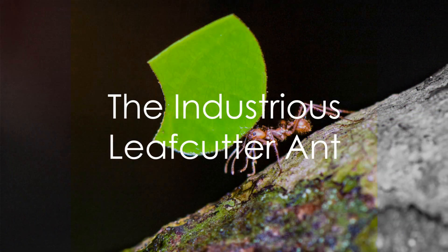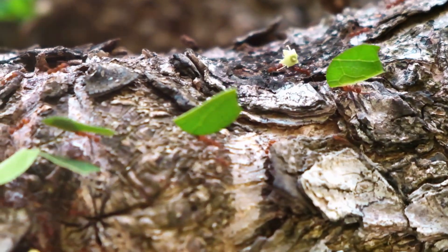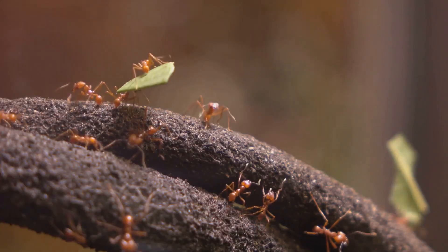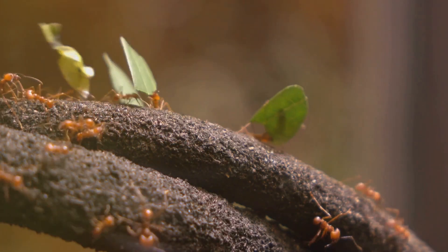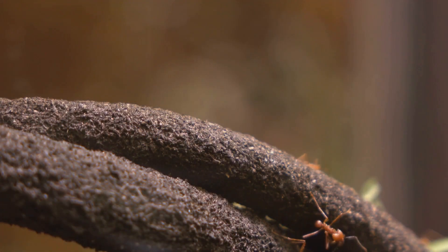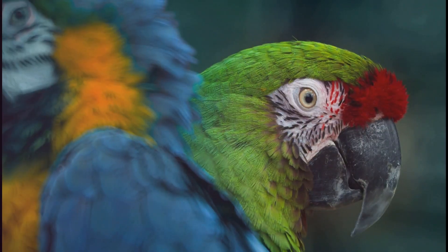Last but not least, we find the leafcutter ant. These industrious little creatures might be small, but they're some of the hardest workers in the Amazon. They're nature's farmers, carefully cultivating a fungus that they feed on by cutting and carrying leaves back to their colonies.